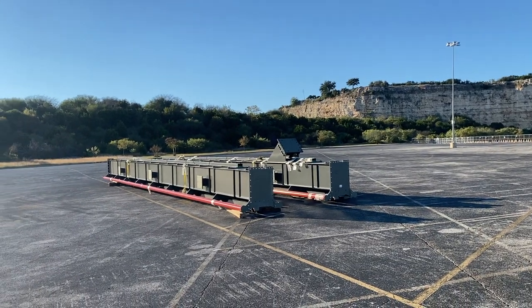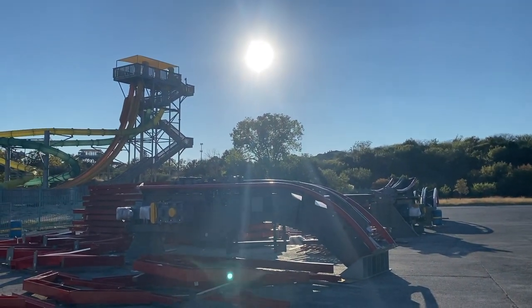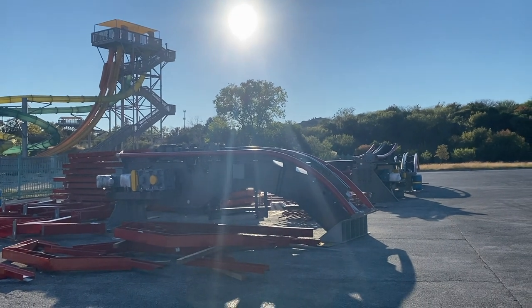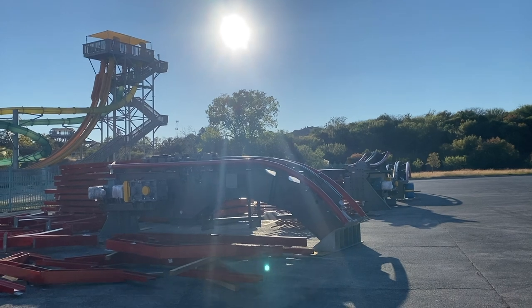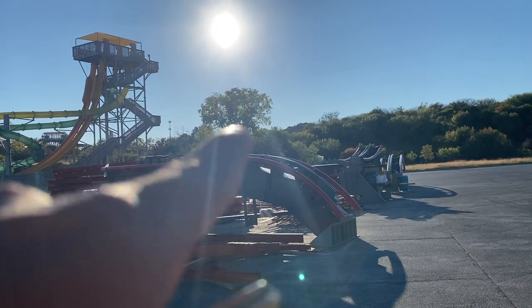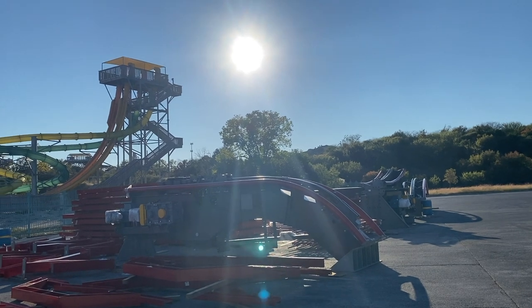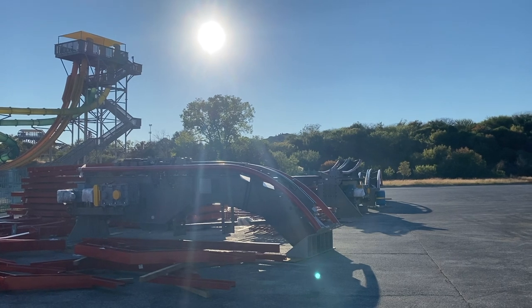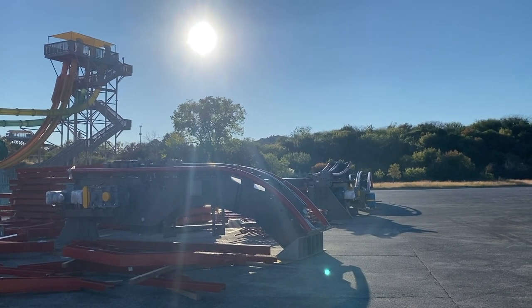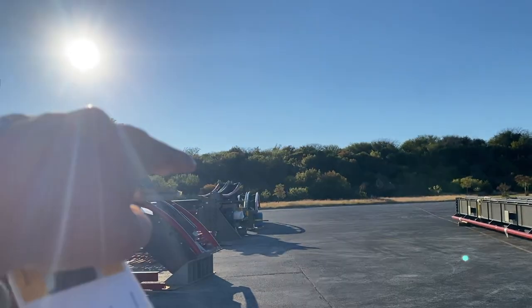Here you go — as you can see, here are some track pieces for Dr. Diabolical's Cliffhanger. This right here is how it's named a dive coaster. There's going to be a chain that goes right here called a hold chain, and this is where the ride is going to hold you at that first drop for a couple of seconds before dropping you down at 95 degrees.